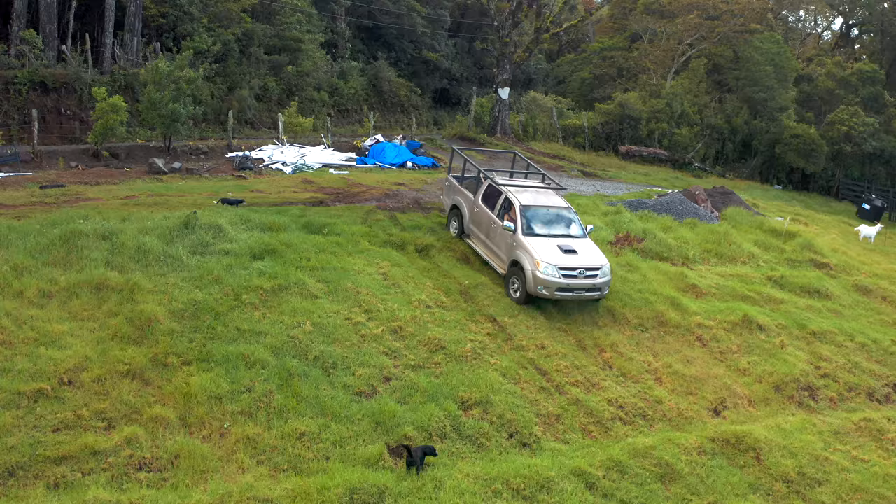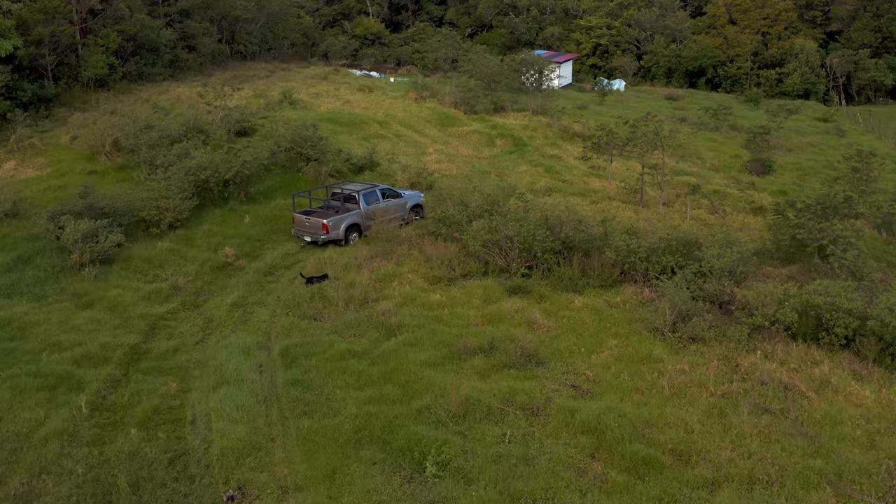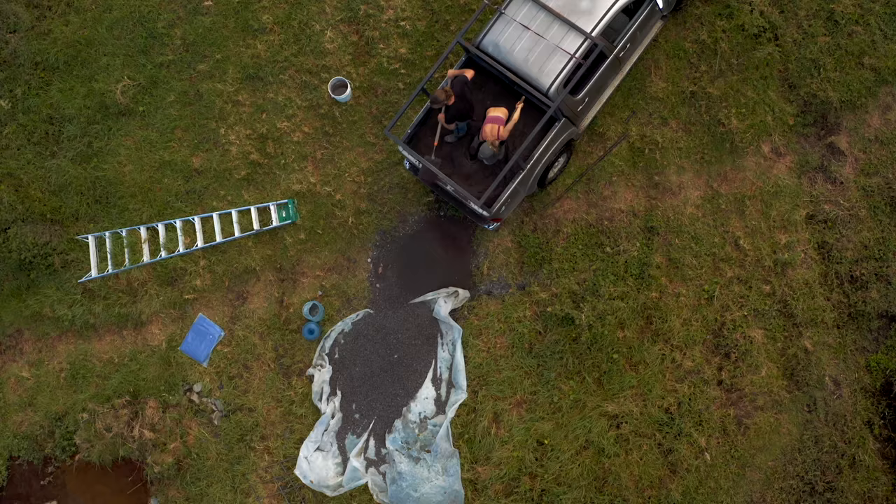We have a pretty good system set up right now. We have all the gravel and sand up at the driveway, and obviously we need to truck it down to Rodrigo's place where we can mix it all. Heidi the Hilux has been crushing it. Today is really exciting because the footers are going in the ground.